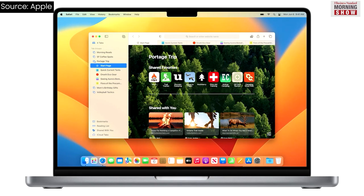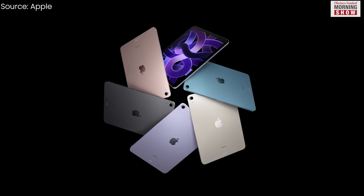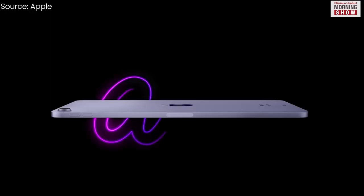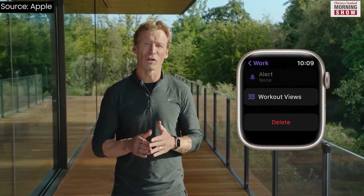iPadOS 16 will be available this fall as a free software update for iPad 5th generation and later, iPad Mini 5th generation and later, iPad Air 3rd generation and later, and all iPad Pro models.